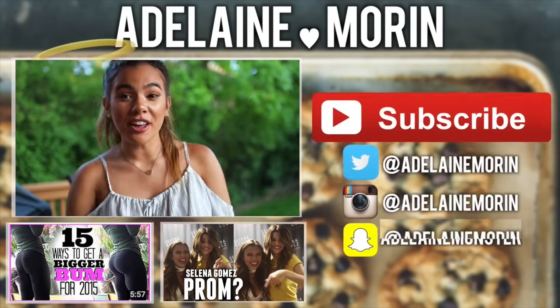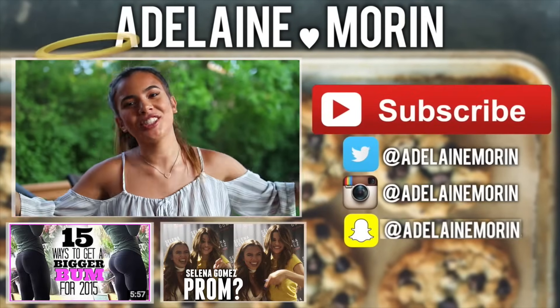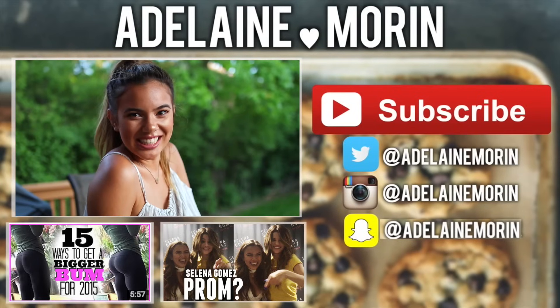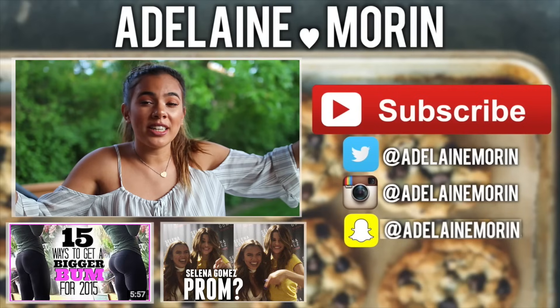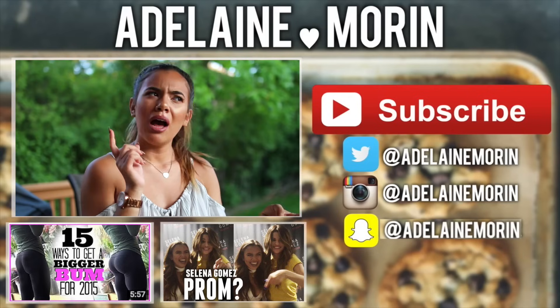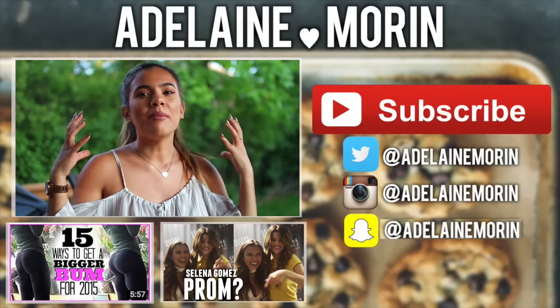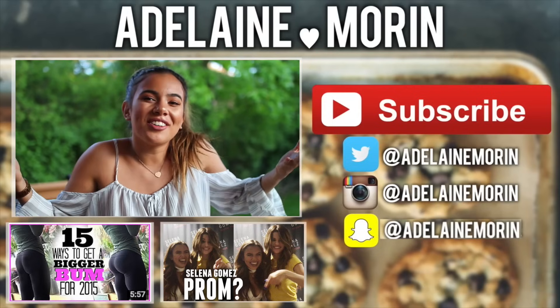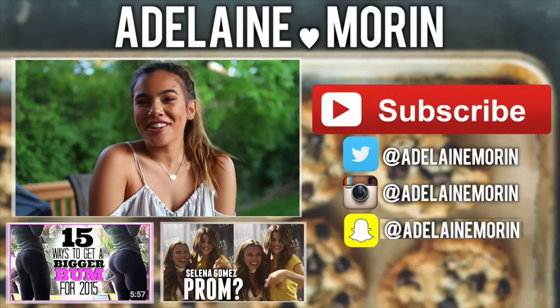I hope you guys enjoyed this video and it helps you feel confident and get what you want. If you did enjoy it, make sure to give it a like, subscribe, and become an Adel Angel. Check out my two recent videos down below, and also make sure to check out my Instagram, Snapchat, and Twitter. My username is Adeline Morin for all of them. I try to post very positive things, so if you want a reminder every day then follow me.